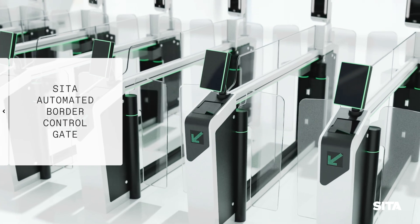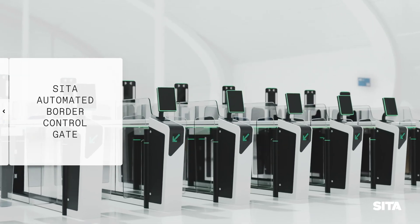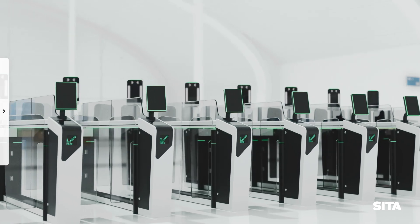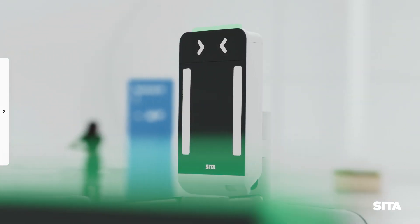Introducing our state-of-the-art automated border control gate, also known as ABC gate — a fully self-service border crossing solution that features a modern design with cutting-edge technology.